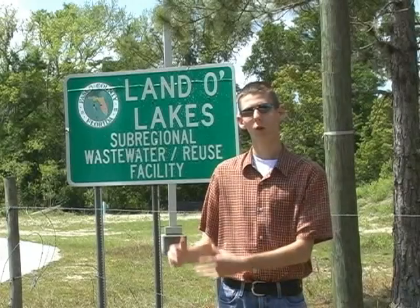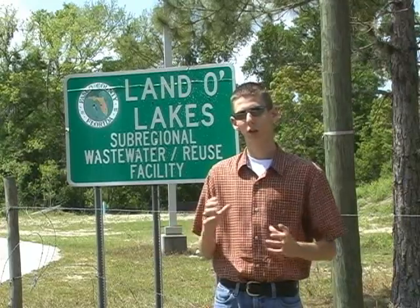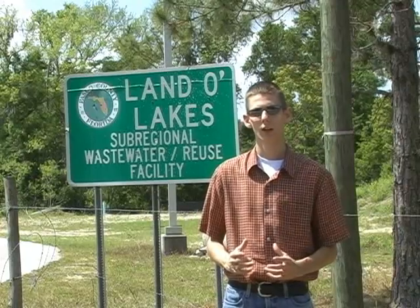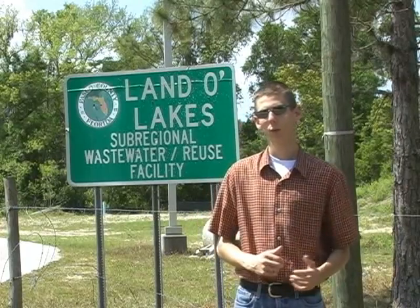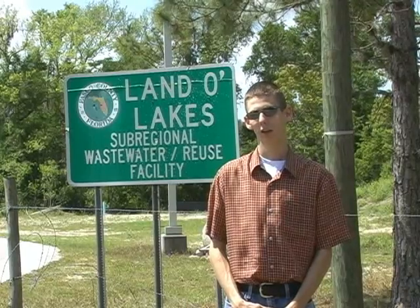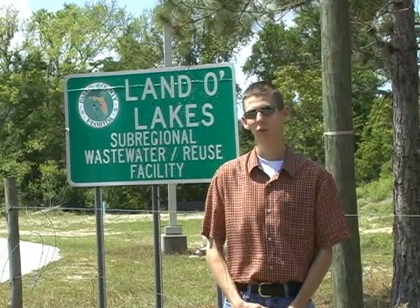We've looked at the water coming from our homes, through the collection systems, where we examined odor control technologies where needed. Now the water makes it here, at the wastewater treatment plant. This is one of seven facilities in the county — the Atlanta Lakes Water Reclamation Facility.